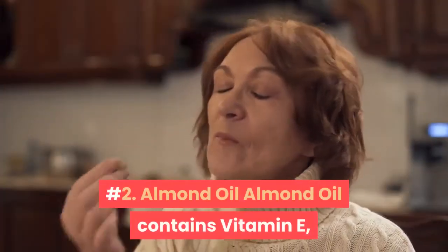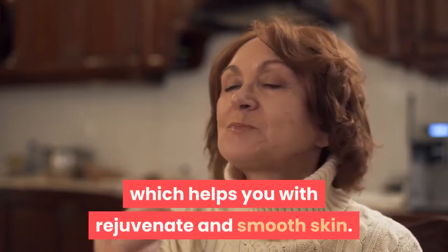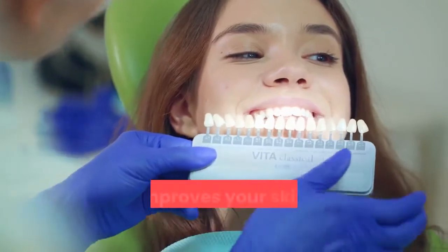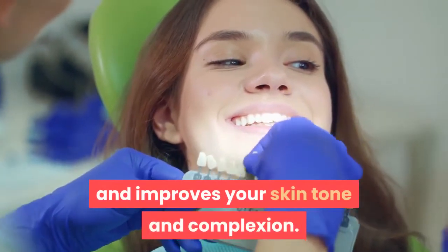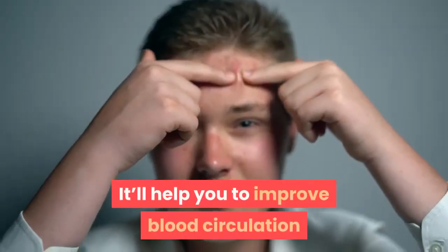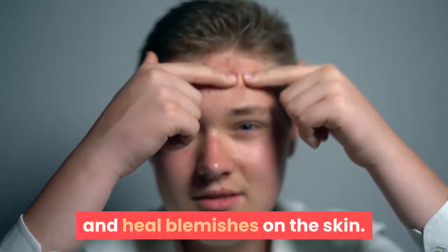Number 2: Almond Oil. Almond oil contains vitamin E, which helps with rejuvenated and smooth skin. It also acts as a mild bleaching agent and improves your skin tone and complexion. We'll also be using tea tree oil, which helps improve blood circulation and heal blemishes on the skin.